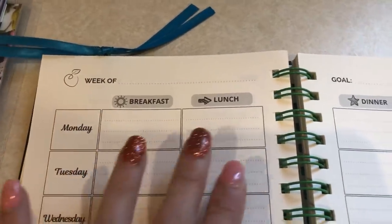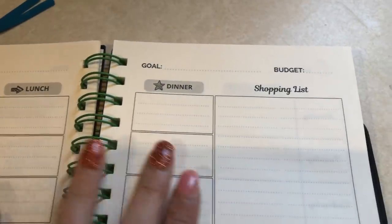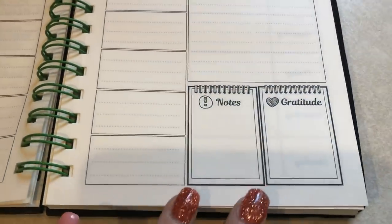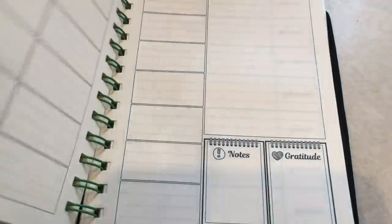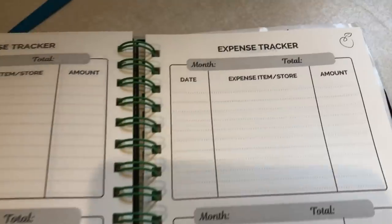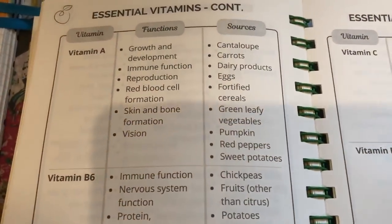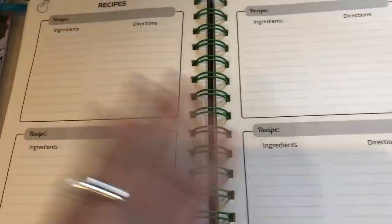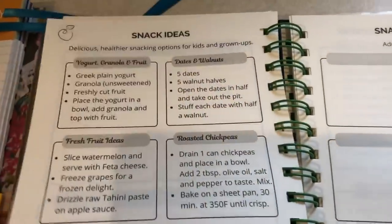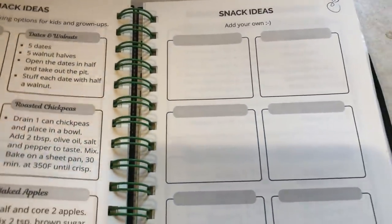It has places for breakfast, lunch, and dinner. You can put your goal and budget up top. There's a shopping list, notes, and gratitude section — 52 weeks of that. In the back you can track how much you spend on groceries, there's a list of essential vitamins and what they do and where you get them from, a section for recipes, snack ideas where they give you suggestions plus you can add your own.